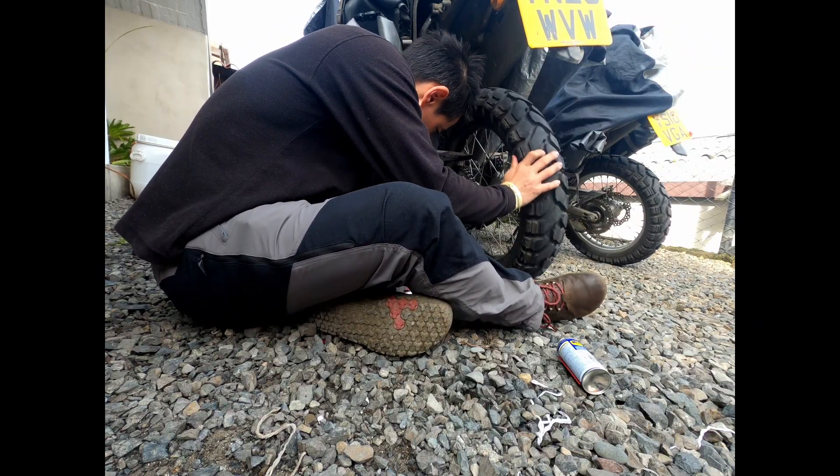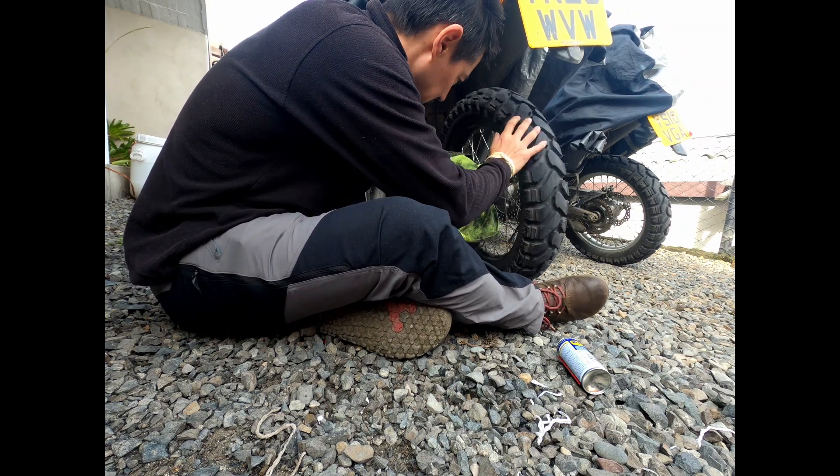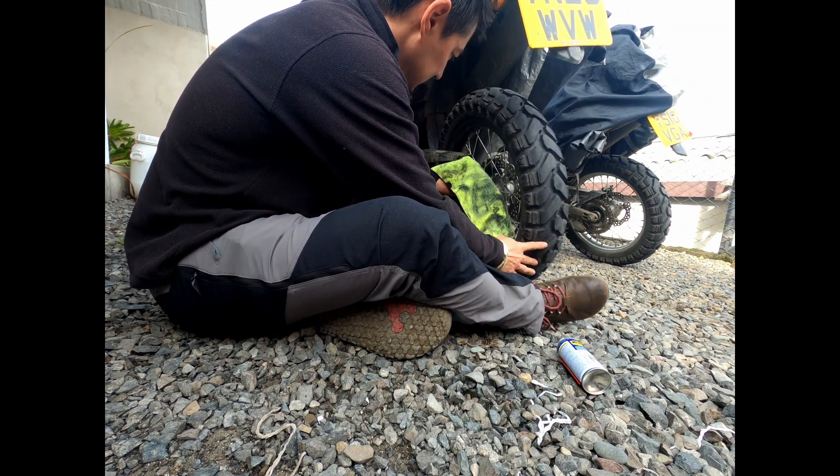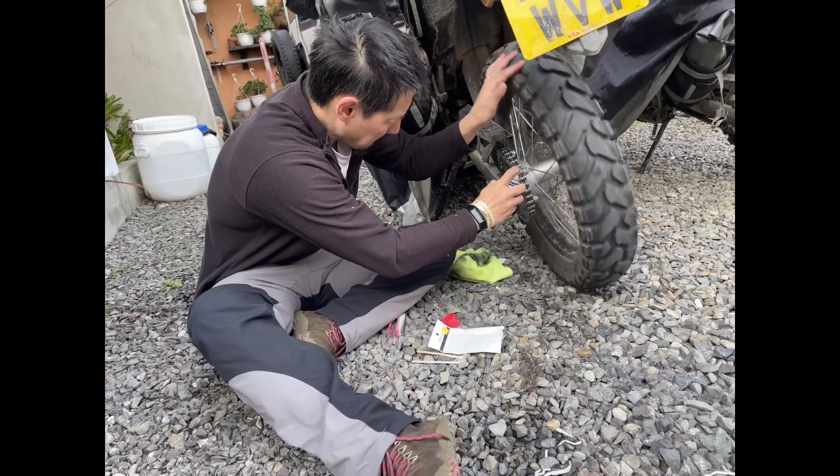In wetter climates that may change. There are of course tons of bike repair shops everywhere, given the sheer number of scooters and bikes that need support. You'll find it cheap and they will generally fix most things, even if it's not the prettiest.